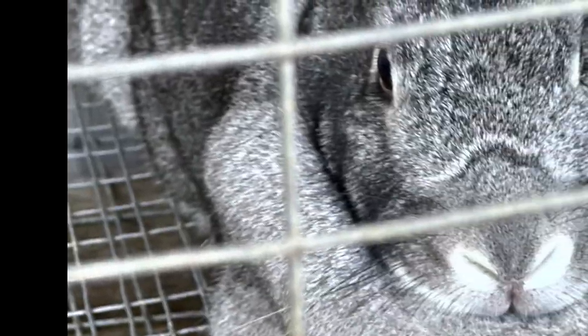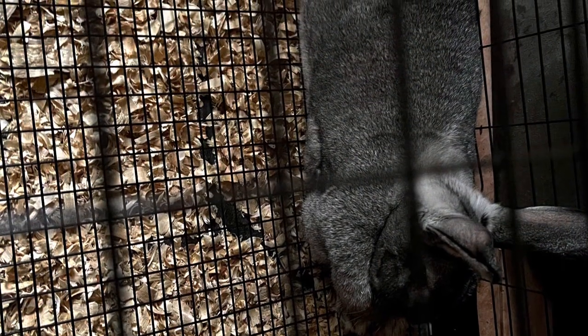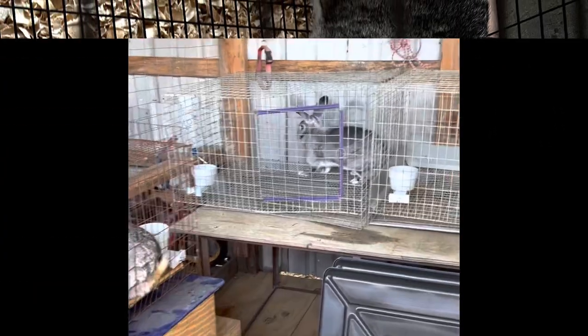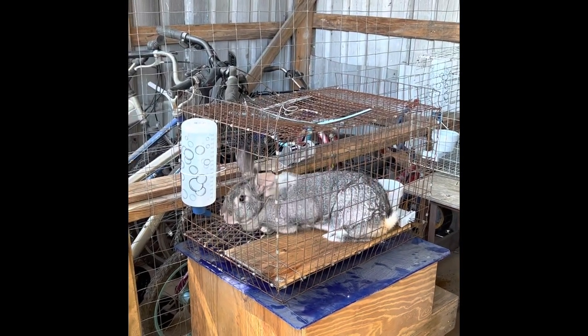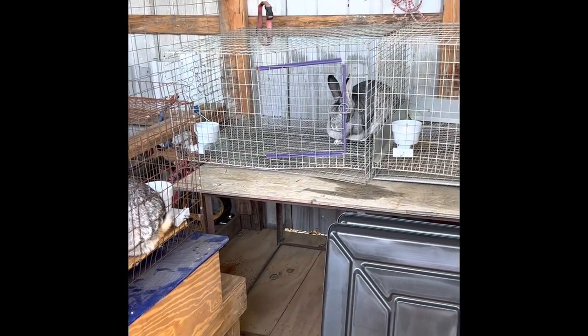After the temporary distraction, back to my babies. I have American Chinchillas — I have three of them, two does and a buck. Here they are in their outside enclosures while we make the transition to their permanent setup.